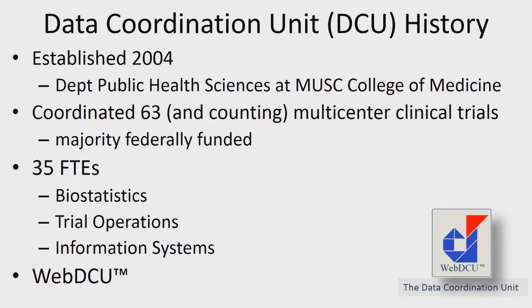We've counted up and we've done 63 and counting multi-center clinical trials. We have a group of 35 FTEs comprised of statisticians, project managers, data managers, as well as our information teams, which includes our database programmers.